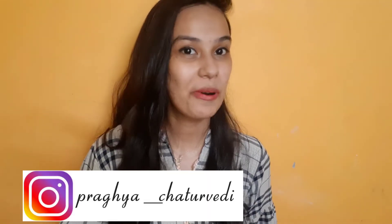Hi guys! What's up? Welcome back to my channel. How are you? Today's video is going to be very interesting because this is about the summer box from Smitten.